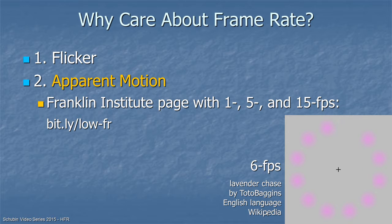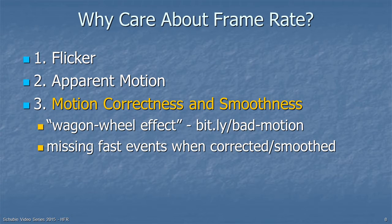What else do we care about for frame rate? Motion correctness and smoothness. You may be familiar with the wagon wheel effect in old western movies, where the wheel appears to go the wrong way. Visit bit.ly/bad-motion to see the wagon wheel effect. And if you try to correct for it by filtering, you might miss fast events.